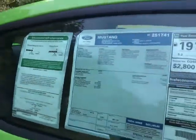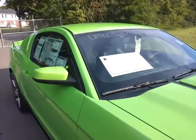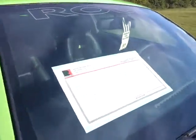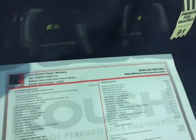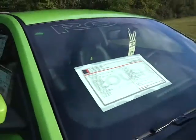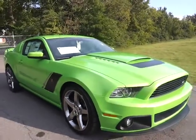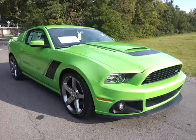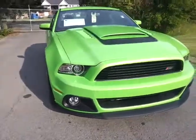This vehicle is lowered. I'm sorry, this is a 301A package with the upgraded SYNC and technology package. Total MSRP: $59,725. If you'd like to see pictures and detailed information on the Roush package, check out our website at FordOfMurfreesboro.com. We do welcome business from all 50 U.S. states.